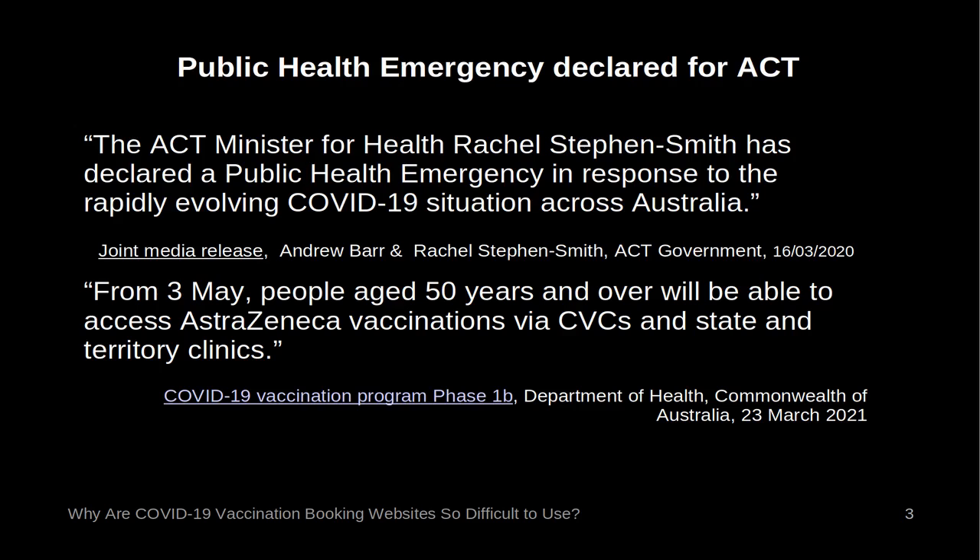A Public Health Emergency was declared by the Australian Capital Territory Government in March 2020 due to the COVID-19 virus. Fortunately, just over a year later, vaccinations were being offered free to the public through government clinics and general practitioners.